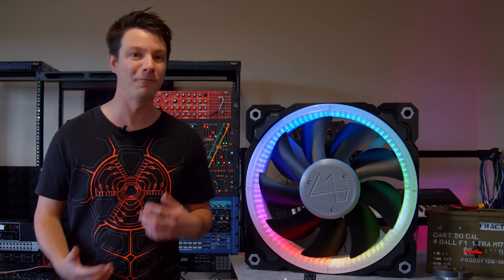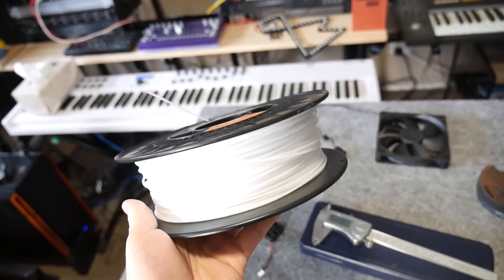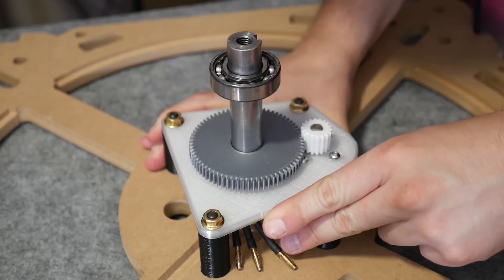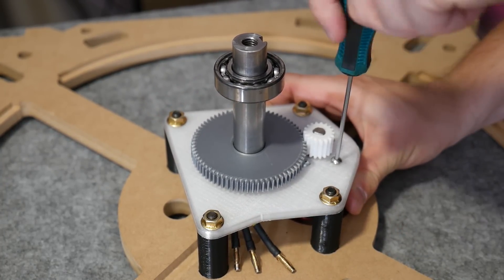I figured that the motor pinion would be the most likely point of failure and buying one in any kind of reasonable timeframe just wasn't an option. So I printed it from Igus AL150, which is a special high wear material from Igus. It's a little challenging to print, but it's super tough and perfect for motion components like this. I might be doing a much larger build in future using Igus materials, so subscribe if you don't want to miss that.